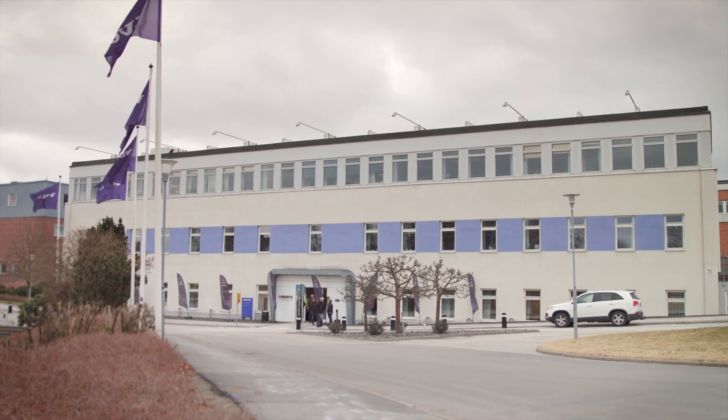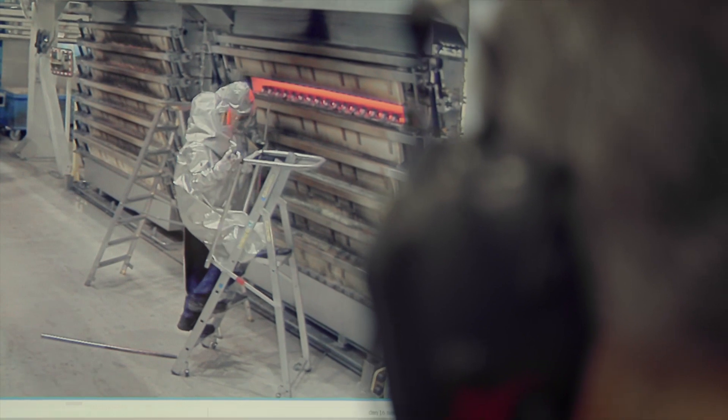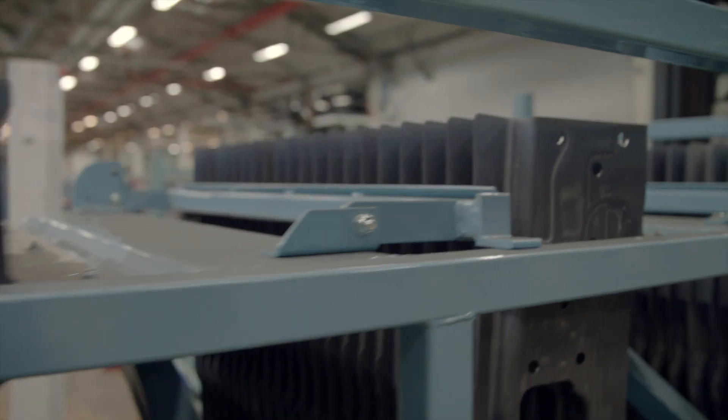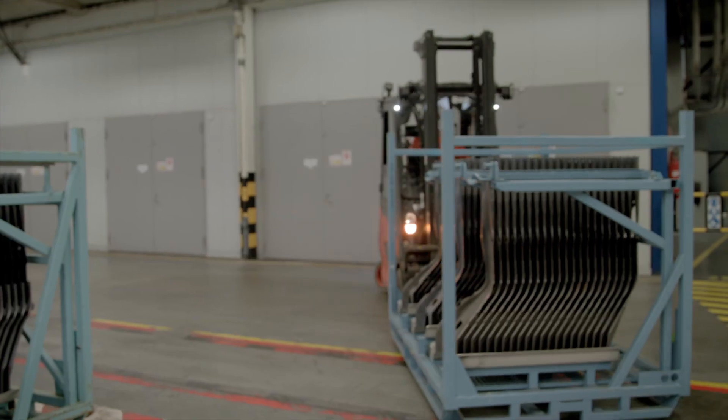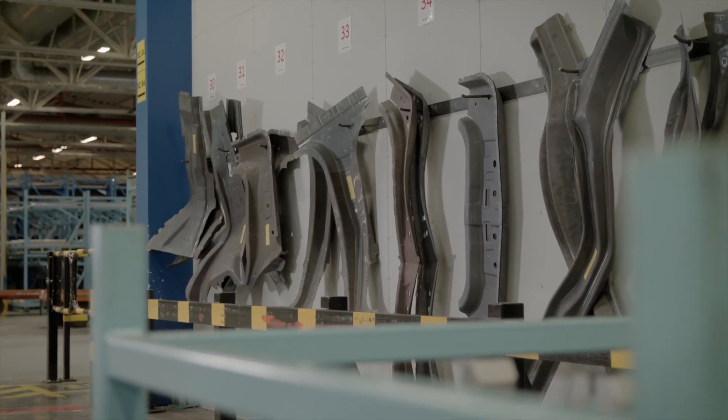Volvo has developed a new technique to create ultra-high strength steel through the use of hot stamping. This specialized stronger steel makes the car safer, but it also reduces weight by making it possible to use less material while still retaining an incredible amount of strength.